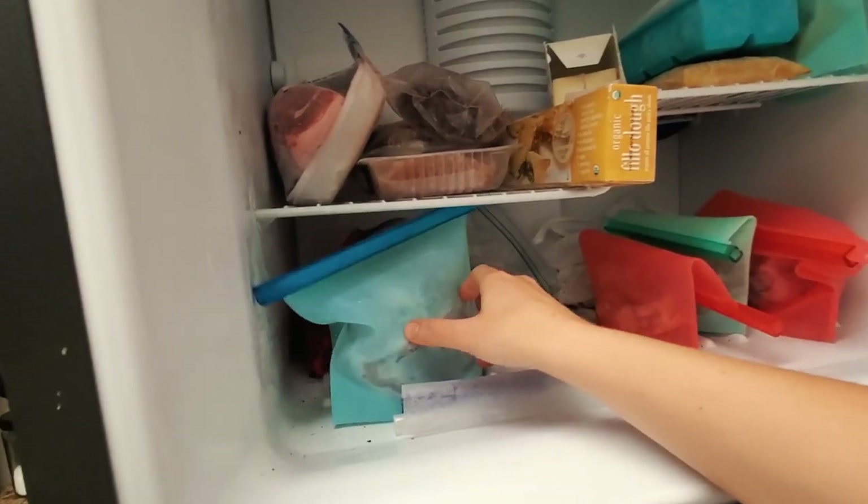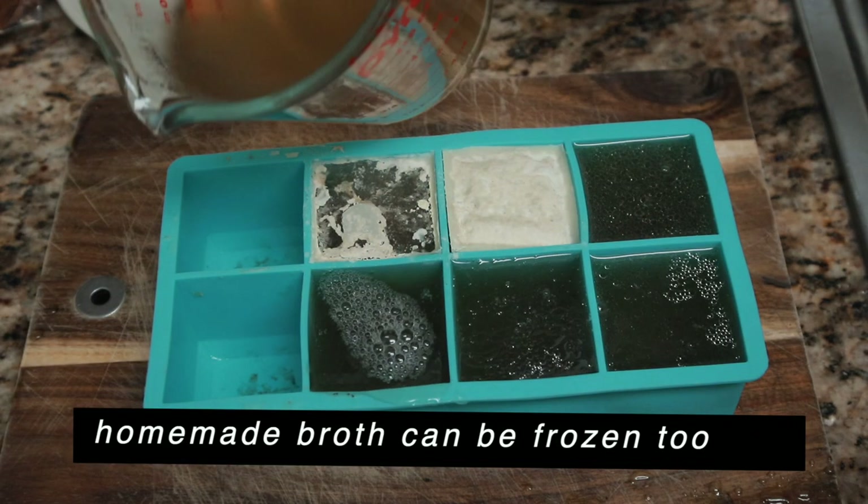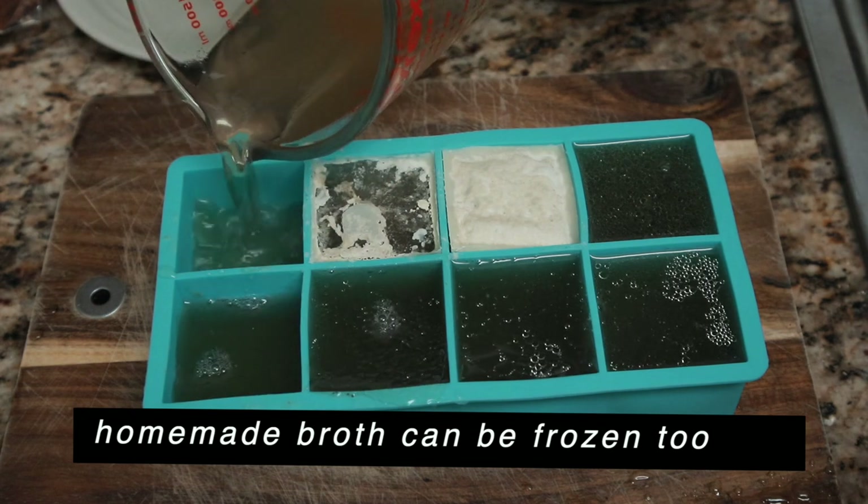Other things you can freeze include leftovers — chili con carne, beans, stews, pasta sauces, soups that you know you won't finish. We often make homemade stock and freeze it in little cubes, so next time a recipe calls for stock I just use what I have in the freezer. Things frozen properly can last a very long time. Freezing is just the best way to preserve things — it's how cryogenics and egg preservation work.